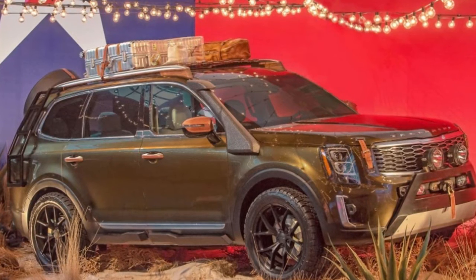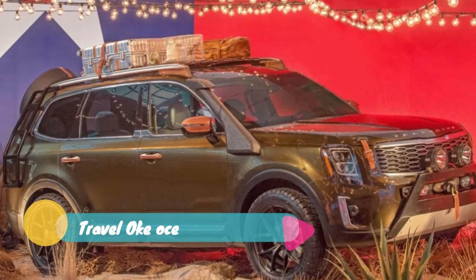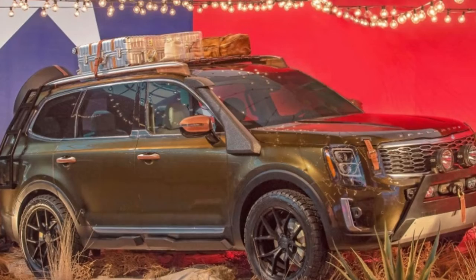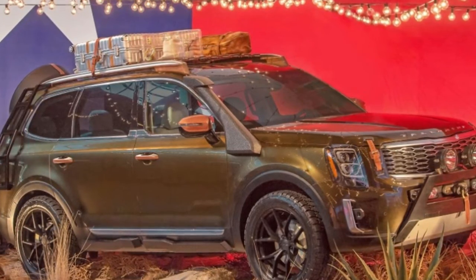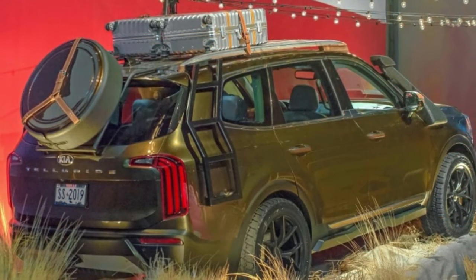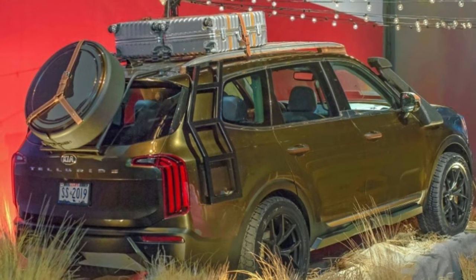About two and a half years after the concept's debut in Detroit, the production 2020 Kia Telluride has been revealed in New York for New York Fashion Week. The unusual location for the reveal has to do with a partnership with fashion designer Brandon Maxwell, who got Kia to donate to his childhood school district in Marfa, Texas, as part of the deal to show the SUV at the show.